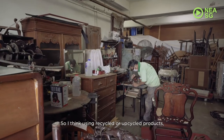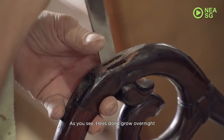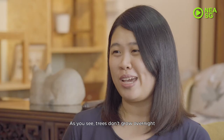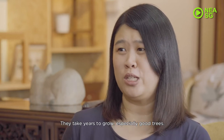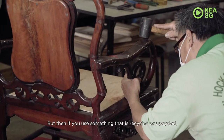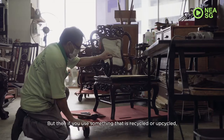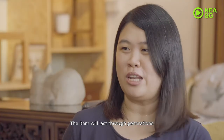Using recycled or upcycled products is a great way to be sustainable. As you see, trees don't grow overnight — they take years to grow, especially good trees. It's very easy to buy something and then throw it away. But if you use something that is recycled or upcycled, you are prolonging the life of it. The item will last through generations.